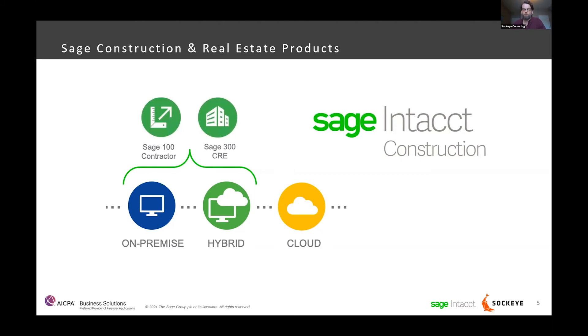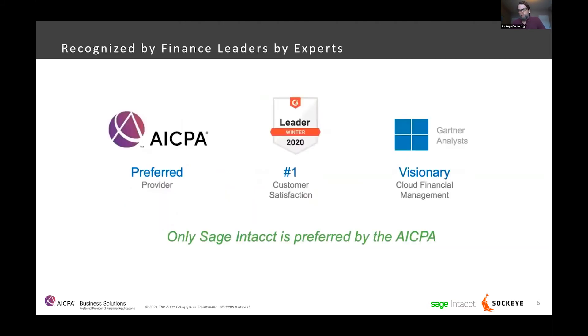A few other things about Sage Intacct for those new to it: Sage Intacct is actually the only software package that has been endorsed by the AICPA — and that's across any software package out there. This is a significant endorsement, and Eric will articulate some of the reasons why the AICPA gave this endorsement when he gets into the demo.